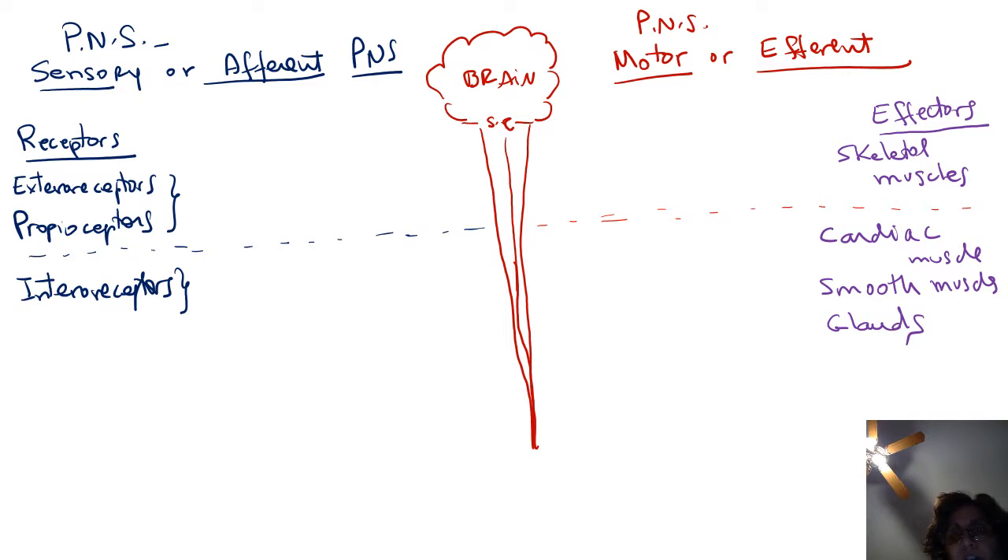Here again is the organization of the nervous system with PNS and CNS divisions clearly seen. Now let's talk about neurons. Remember that there are different types of neurons based on their structure — what they look like — and based on their function — what they do. Based on their function, neurons can be sensory or they can be motor. Based on what they look like, they can be multipolar, unipolar, or bipolar.